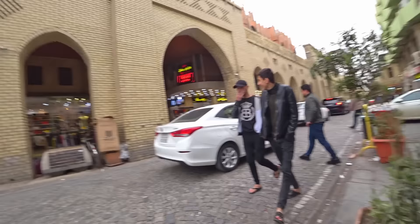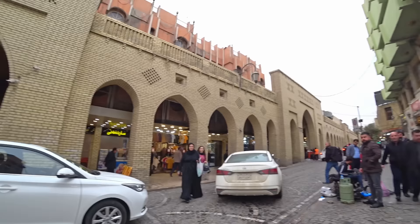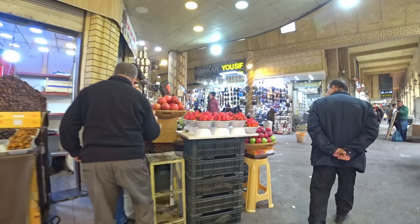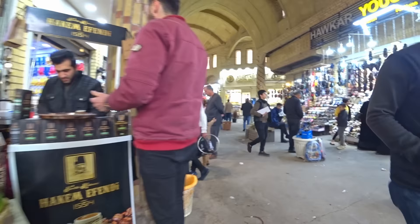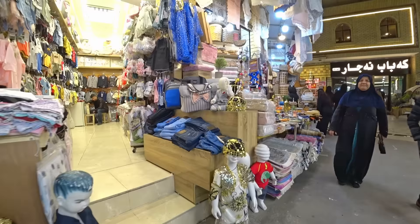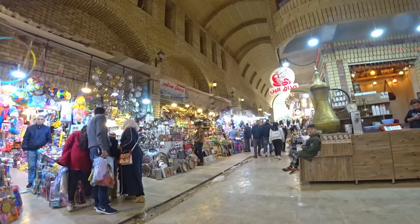And just in front is the old bazaar of Erbil. Here we arrive in the old bazaar — look at this beautiful architecture. It looks like it was renovated because it's very, very new. I need to eat, I'm losing my lucidity. I really need to eat something — it's almost four o'clock and I've only eaten two apples this morning.